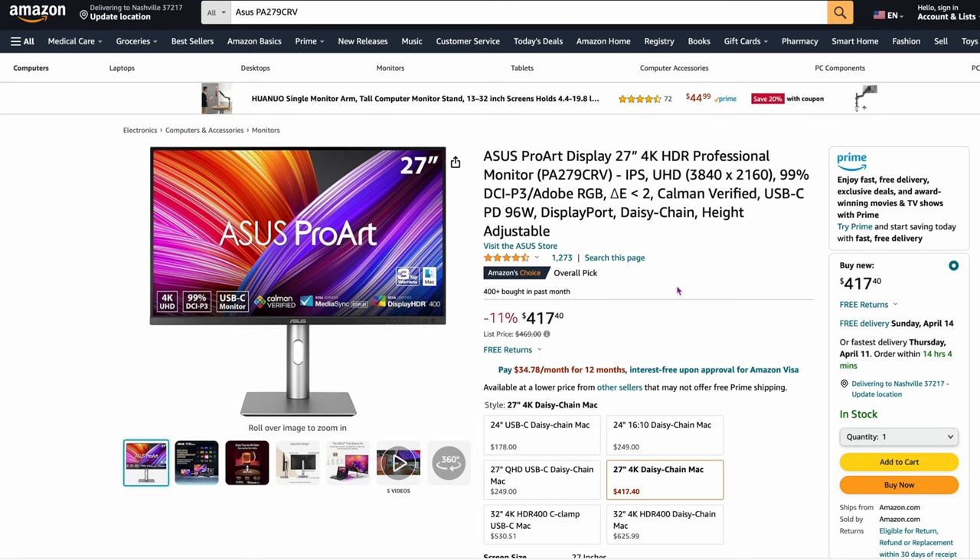Now let's get into Asus. Here's the Asus ProArt Display 27-inch, the PA279CRV. This is very common — a lot of people with Macs pick this up. A great panel, 4K, 99% DCI-P3, very color accurate. Only $417.40. So if it works for you on the ports, that's a really good one to pick up and very common.